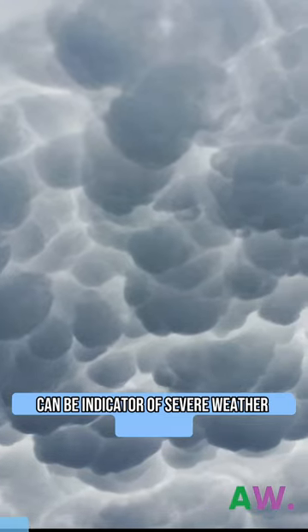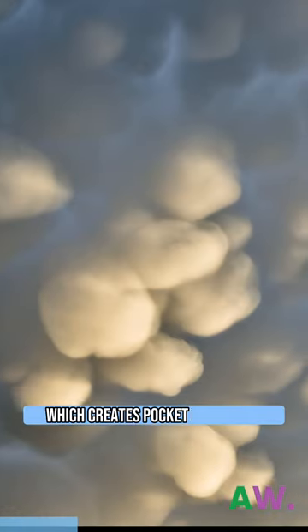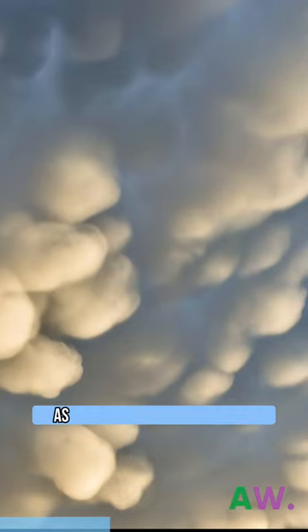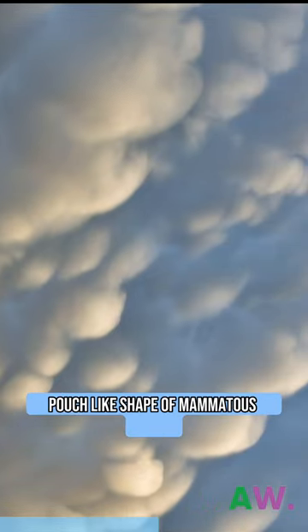These clouds can be indicative of severe weather conditions. Mimetus clouds form as a result of sinking air in a thunderstorm, which creates pockets of cool air that sink down into the warmer air below. As the pockets of cool air sink, they push down on the clouds below, creating the distinctive pouch-like shape of Mimetus clouds.